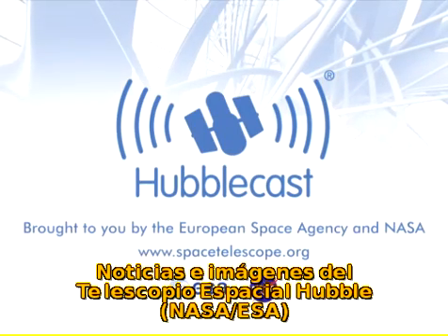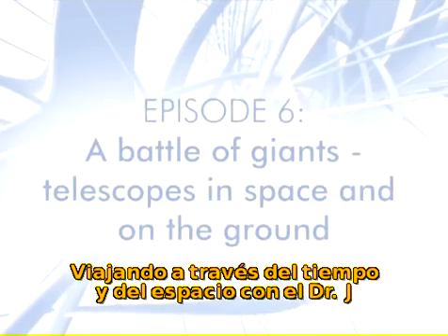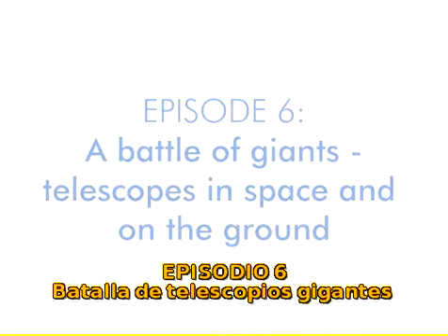This is the Hubblecast, news and images from the NASA ESA Hubble Space Telescope. Travelling through time and space with our host, Dr. J, a.k.a. Dr. Joe Liska.